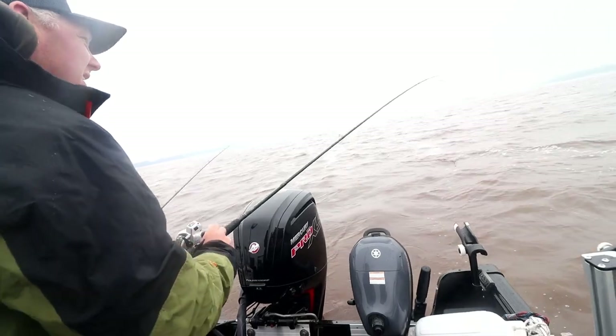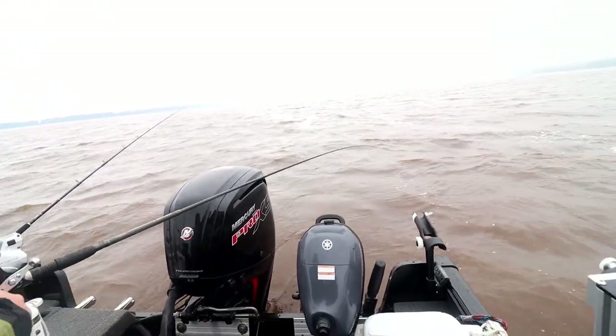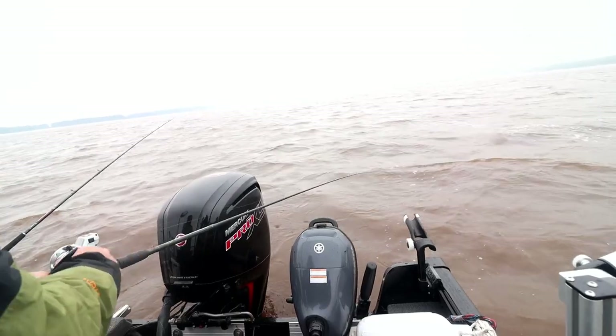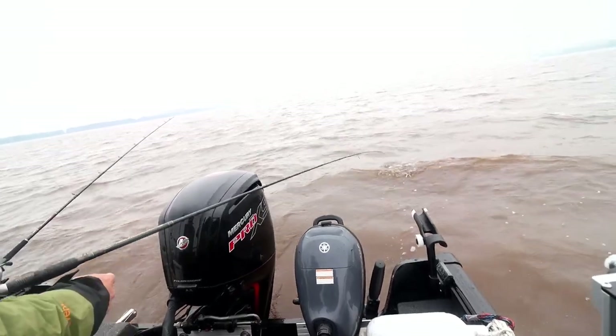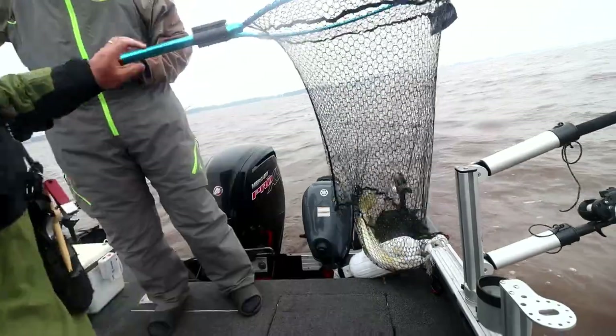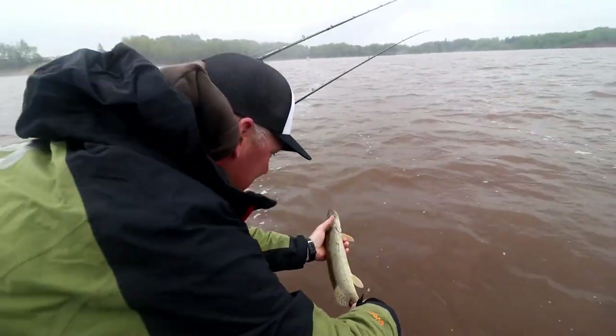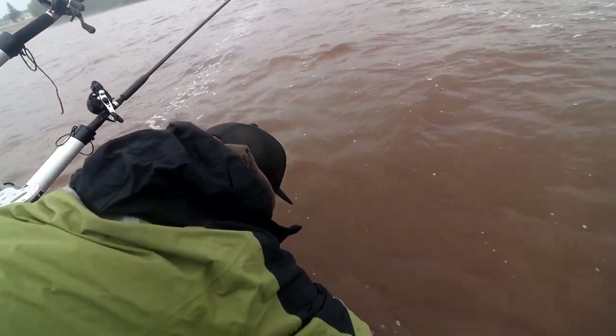That's a muskie — look at that! I think it might be a little muskie. It is a muskie! Cool. Lay it right on the floor. That's fun. Way to go — one, two, three, let her go. Nice release. Bye buddy. That's kind of cool — muskies are cool, man.